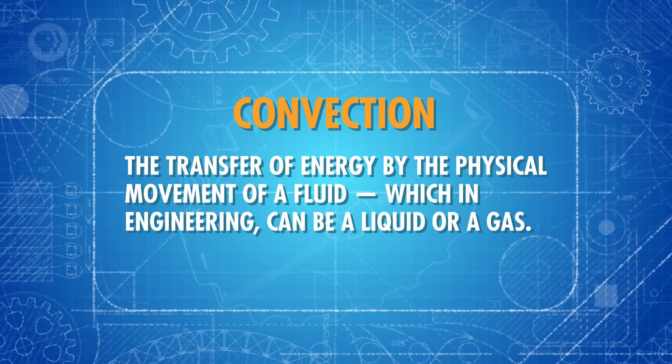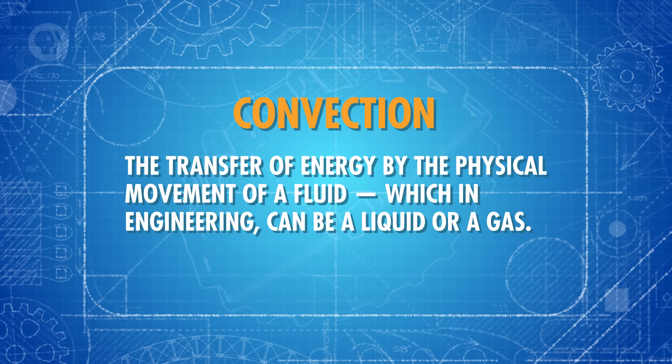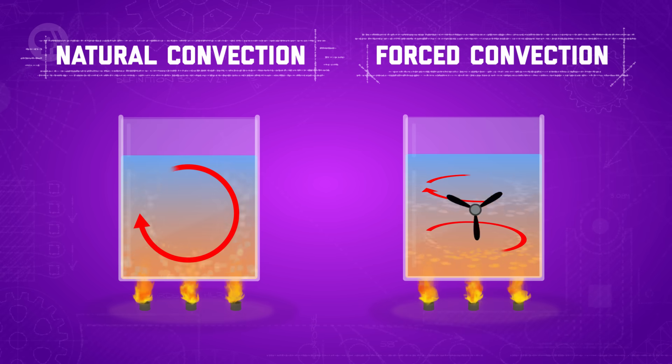Which brings us to the second method of heat transfer: convection — the transfer of energy by the physical movement of a fluid, which in engineering can be a liquid or a gas. As a fluid moves against or across a surface, it can add or take away heat. For example, as air heats up, its particles spread out, lowering its density. That warmer air rises, taking heat energy with it, and is replaced by cooler, denser air. That's called natural convection, because variations in the temperature of the fluid create natural movement without any external forces. There's also forced convection, where something external, like a fan or the wind, moves the fluid.